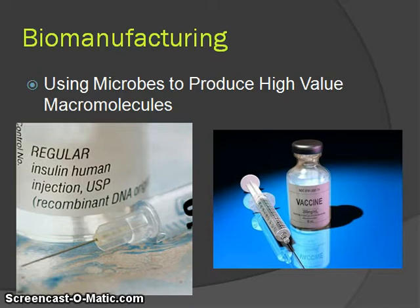Biomanufacturing is the process by which we use microbiological organisms to produce specific macromolecules. Basically, this technology harnesses the microscopic machinery of specific microbes producing large molecules that synthetic biology cannot reproduce. A great example is insulin. Before biomanufacturing, insulin was harvested from the pancreas of pigs. Now that we have developed biomanufacturing, we can produce a higher quality insulin much more efficiently.